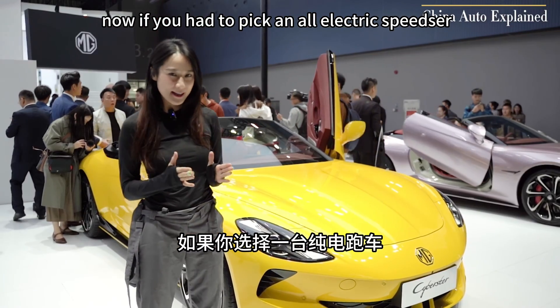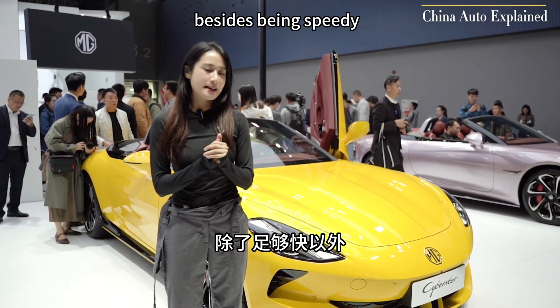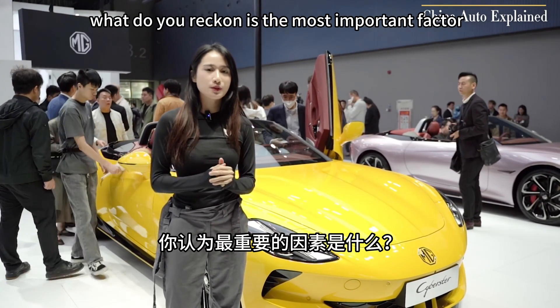Now, if you had to pick an all-electric speedster, besides being speedy, what do you reckon is the most important factor? Drop your thoughts.